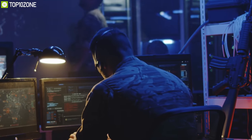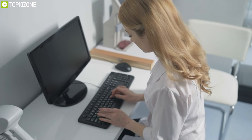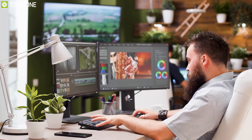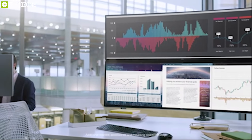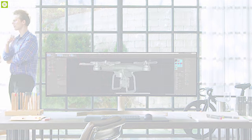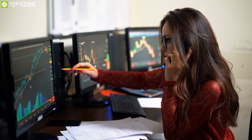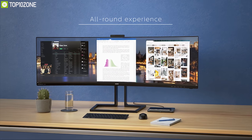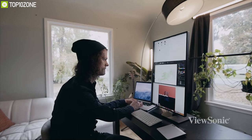A monitor is an essential part of any workstation, but a normal monitor cannot fulfill all of your needs while working and enhance your workflow. There are a lot of feature-packed monitors on the market that can help you to be more productive and finish your work with quality. To help you choose the best productive monitor for your workstation, we have made a list of top 10 productive monitors to take your working efficiency to the next level.